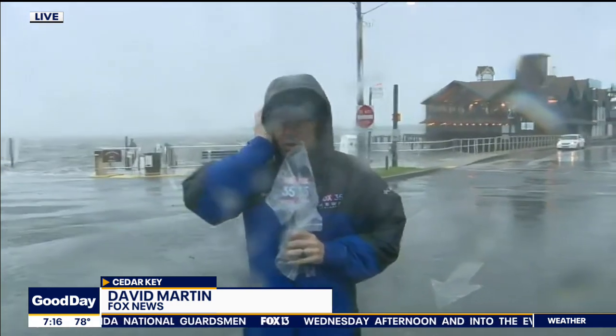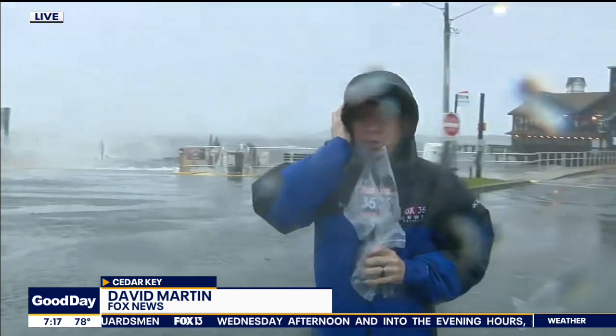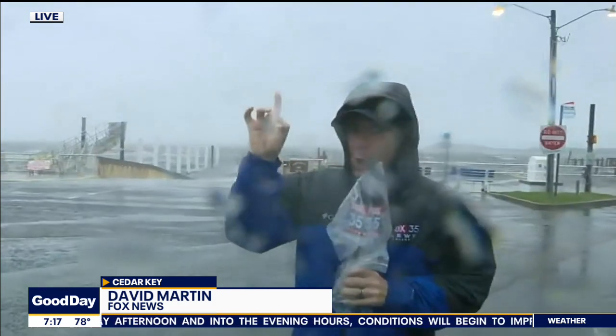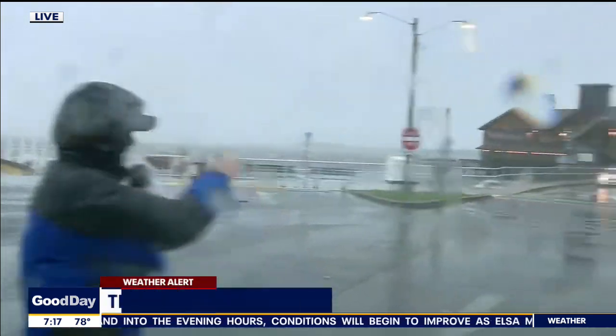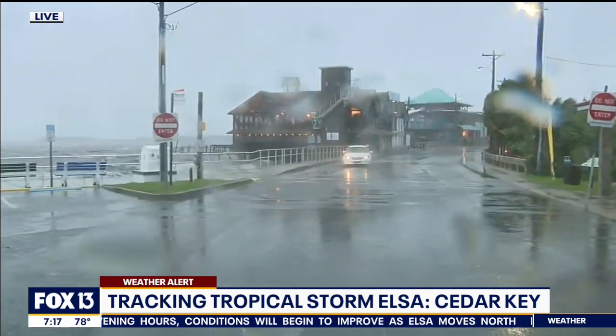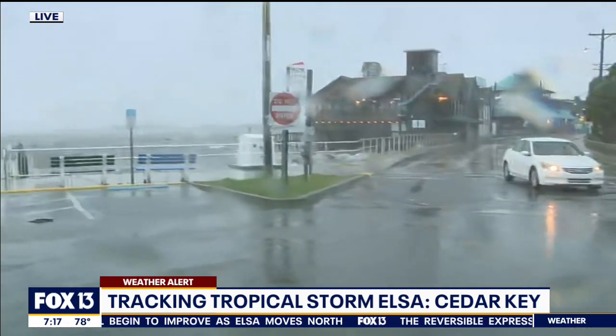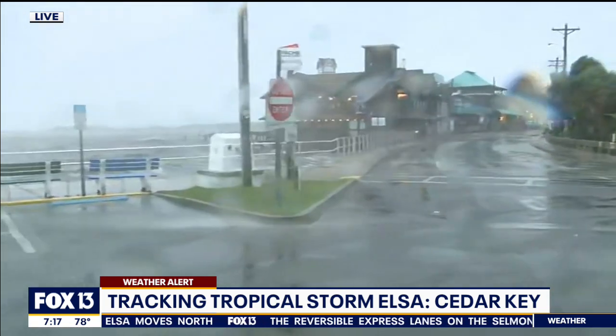Good morning to you. The conditions have no doubt worsened here in Cedar Key. We checked in with you about an hour ago when it was still pretty dark — what a difference light makes. Take a look behind me here, this is Dock Street in Cedar Key. Street signs are already blown off the post.